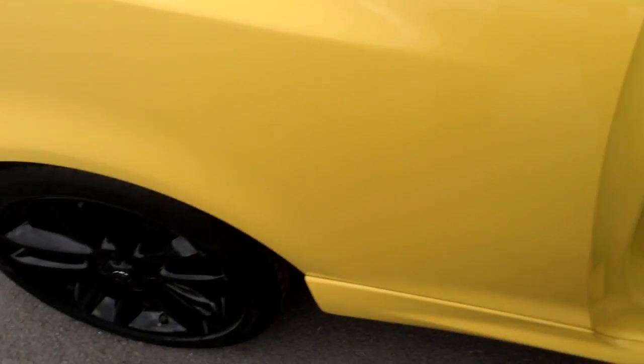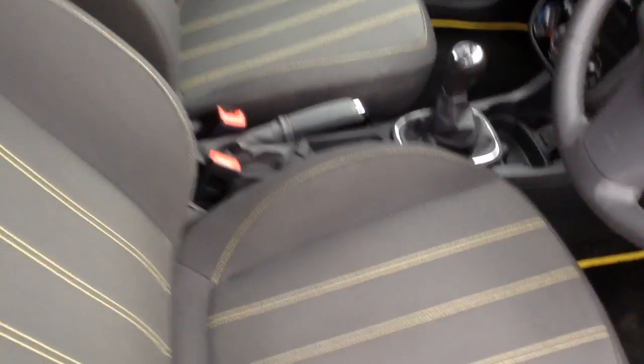Coming into the boot here, as you can see, it's a nice spacious boot in the Corsa. There's also the option of folding down the rear bench, which gives you more of a load space. It's a three door car but nice and accessible into the back, just notice in the front there.